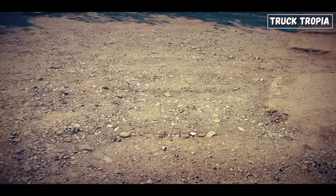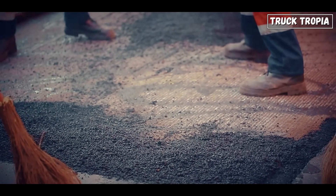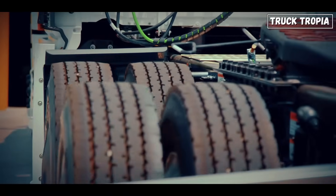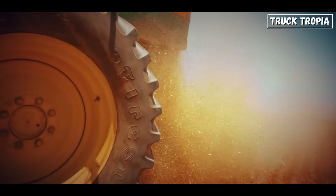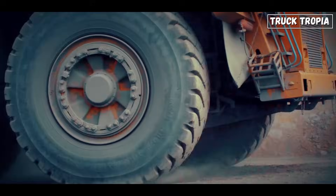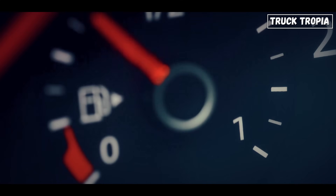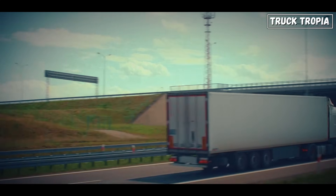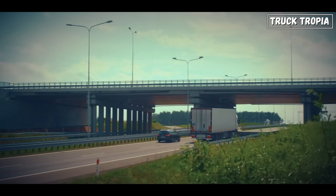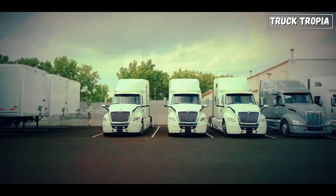Multiply that by dozens of turns a day across a full fleet every week, and it adds up fast. By letting the rear axles steer and follow the natural arc of the truck, the sideways dragging is eliminated. The result? Up to 30% longer tire life, lower fuel bills, fewer blowouts, and less strain on suspension components. It's a quiet, invisible benefit, but a massive one for any company managing a fleet of heavy-duty trucks.